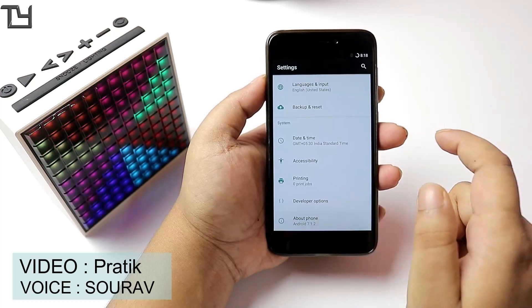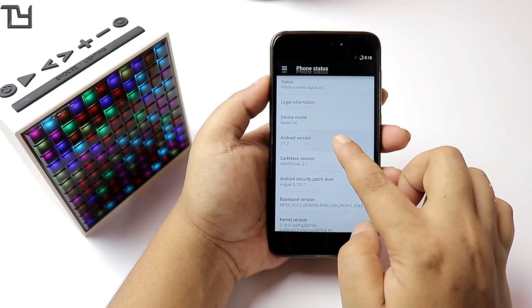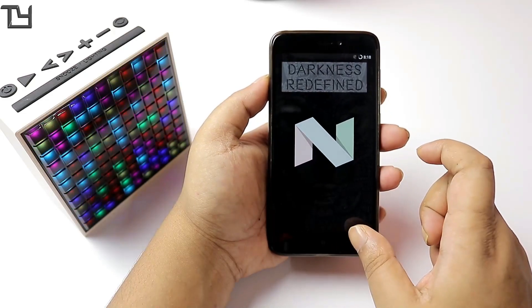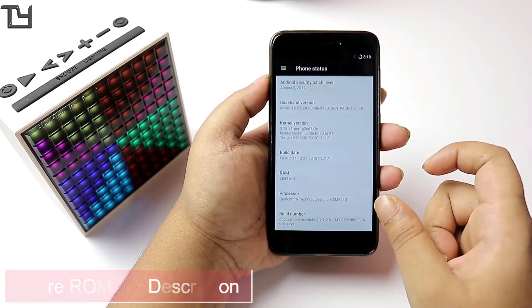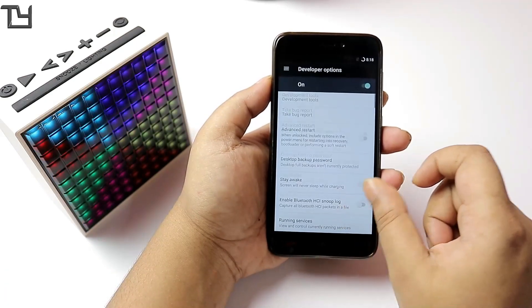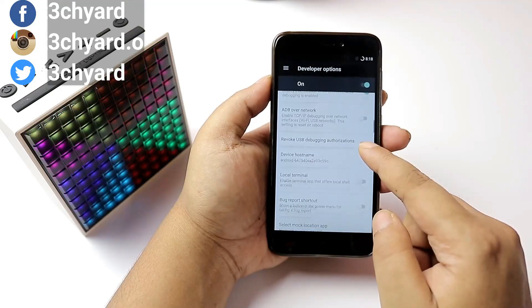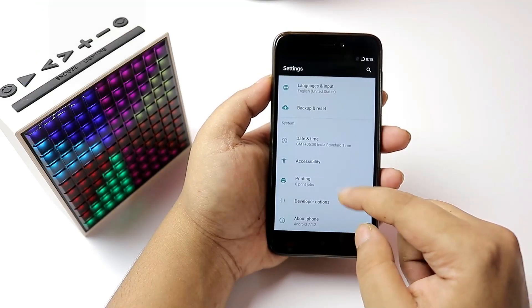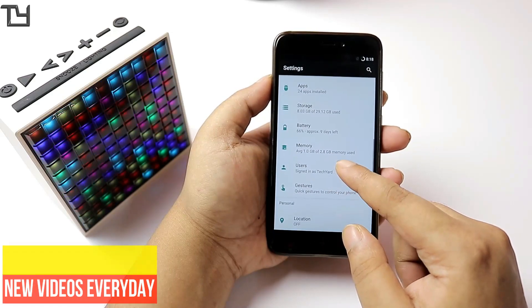The Redmi 4 and Redmi 4X are the same devices and this ROM runs on Android 7.1.2. It is still an unofficial build, so you might or might not get updates. There will be an official build eventually, but the main issue is that although the ROM is stable and easy to use, VOLTE is not supported.